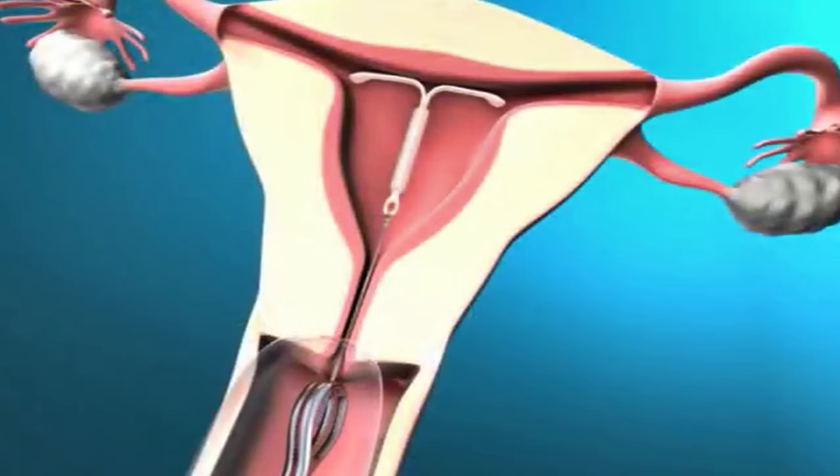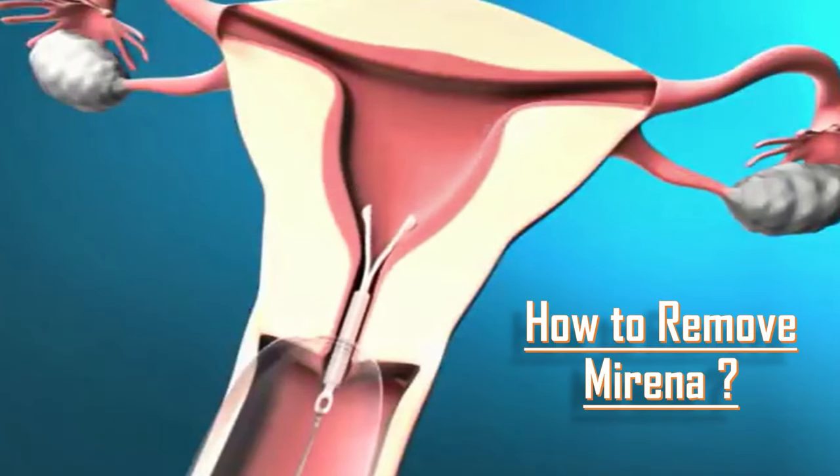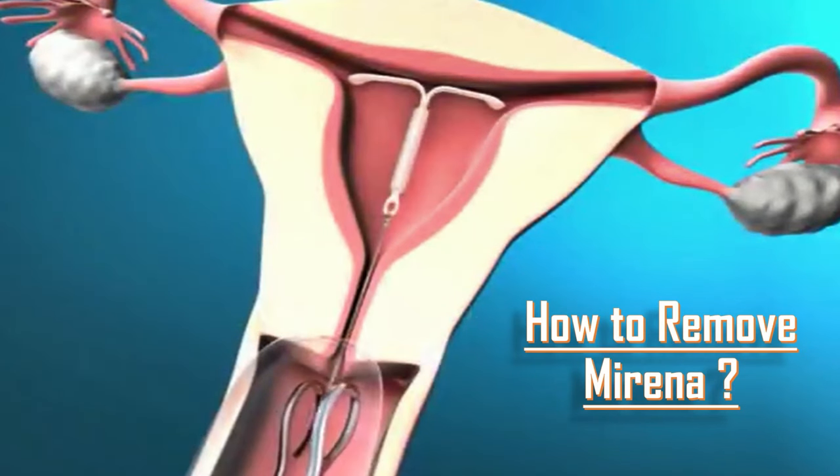Now I will explain how to remove Mirena. Mirena is removed simply by pulling the thread with a sponge-holding forceps. The good point is that you may insert a new Mirena immediately after its removal.